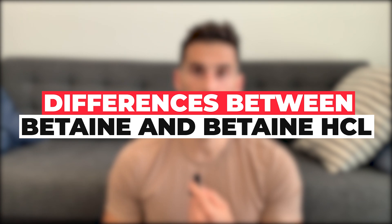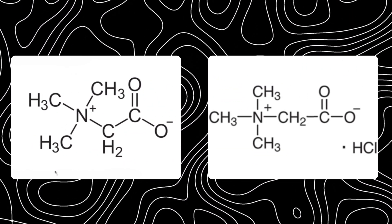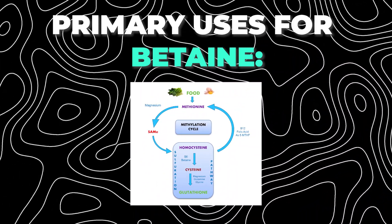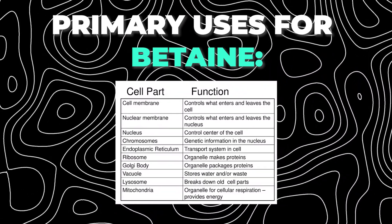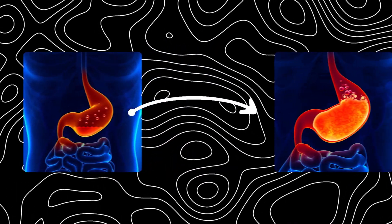Let's discuss the key differences between betaine and betaine HCL. First, chemical composition: betaine occurs naturally and doesn't have added HCL, while betaine HCL is that betaine molecule with HCL added on. Primary uses: betaine supports the methylation process, which helps with organ functions such as the heart, liver, and kidneys, helps with cellular functions including detox, and also protects DNA to make cancer less likely. Betaine HCL, on the other hand, is meant to help increase stomach acid and therefore aid with digestion.